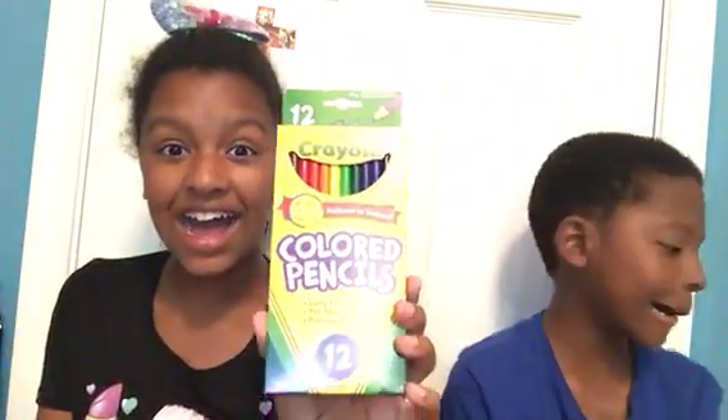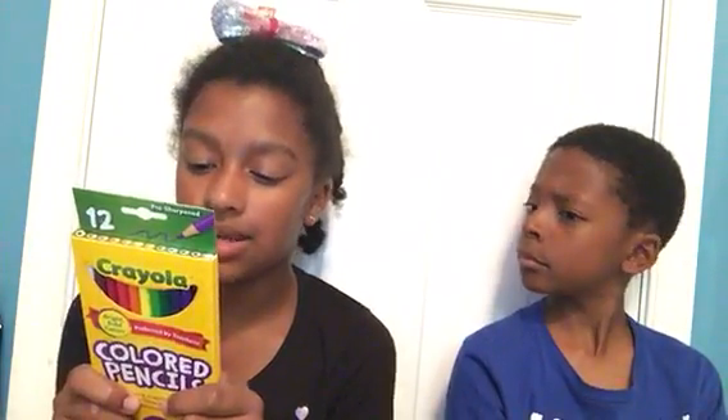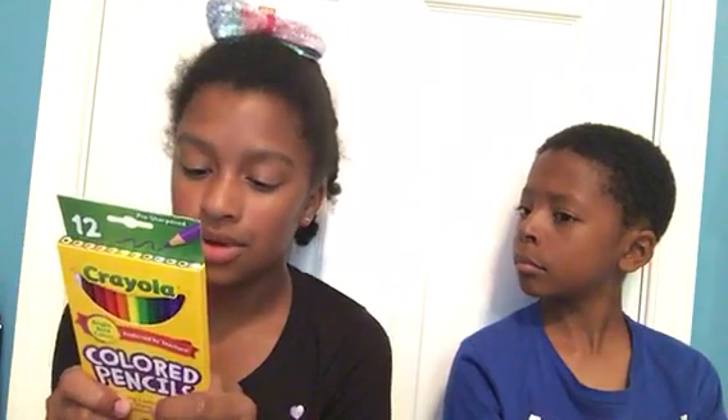Crayola. We got red, orange, yellow, green, sky blue, blue, purple, black, brown, white.